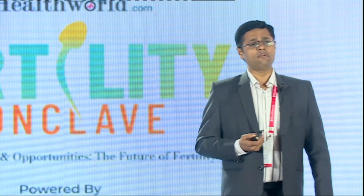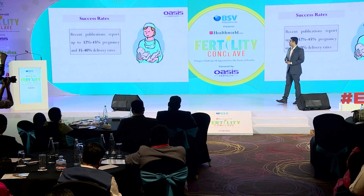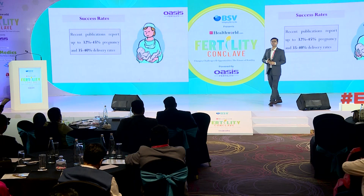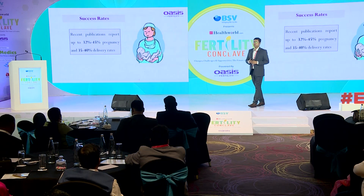IVM was first done in 1989. I was fortunate to be at Monash University where Alan Trounson did the first IVM, and Dr. Durga was at McGill University where Professor Tan and Chian did a lot of work on IVM. We've been carrying that passion back to India and have been doing IVM since the inception of Oasis from 2010. Success was very low back then, but now with newer insights, success has come close to 35–40%, only about 10–15% less than a normal IVF/ICSI cycle. ASRM has now declared it no longer experimental — it is a routinely accepted clinical procedure.